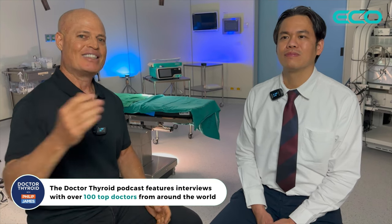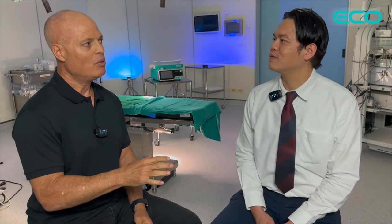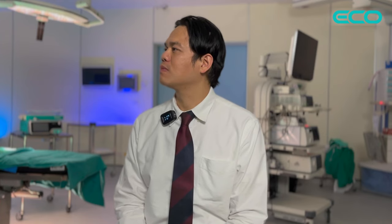Today we're talking about ablation of thyroid nodules. On the Dr. Thyroid Podcast, I've interviewed over a hundred of the top thyroid doctors from around the world — Korea, Japan, Colombia, Ecuador, Argentina, the United States — and today, here we are in Bangkok. Dr. Max, thanks for making time. You are the first, or one of the first, in Thailand to offer removal of thyroid nodules with no surgery. And what we're going to discuss in more detail is microwave ablation to remove thyroid nodules.